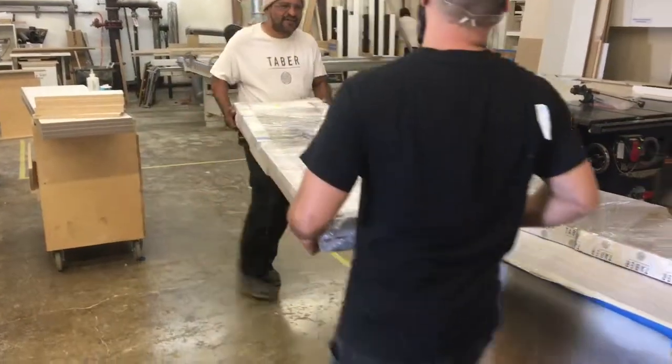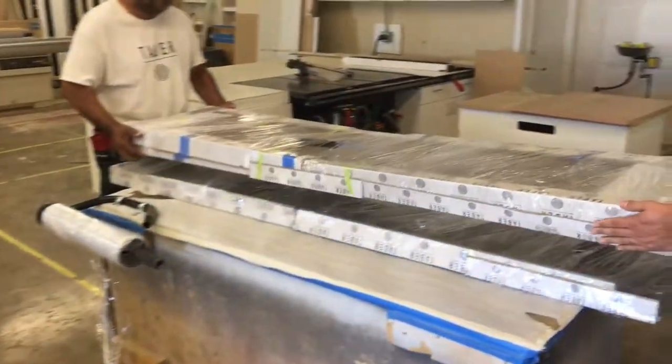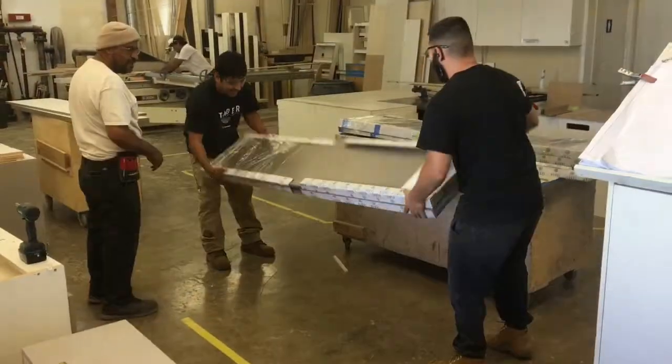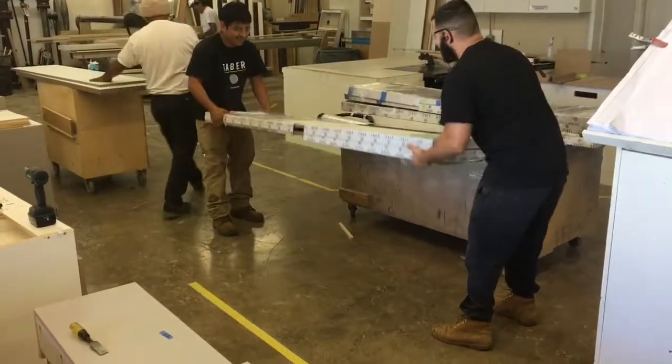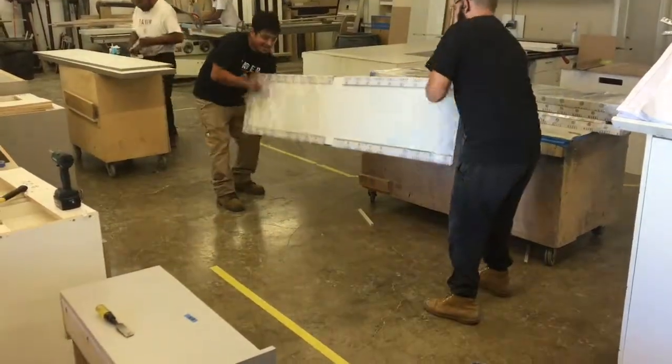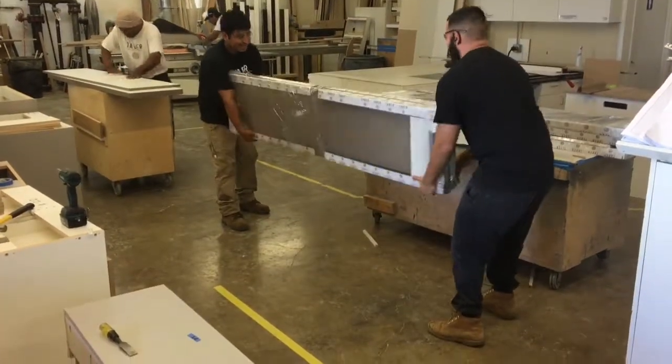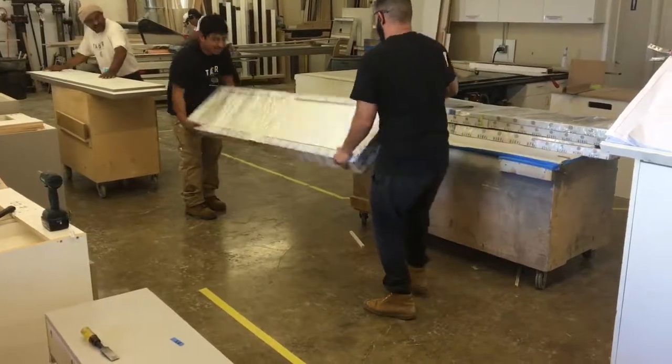The benefit of this is two guys were able to wrap up this rather large piece, rather than two guys holding it on the ends and a third guy trying to wrap in the middle. Here's how they did it: two guys just kind of spinning it around the wrap, kind of like a pallet wrapper laying horizontally.